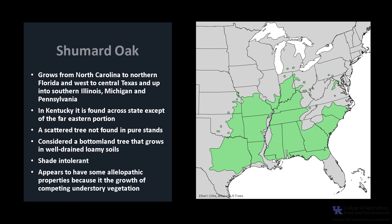It is considered shade-intolerant. At maturity, Shumard oak appears to have some allelopathic properties, as it seems to exclude the growth of competing understory vegetation.